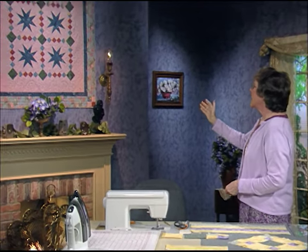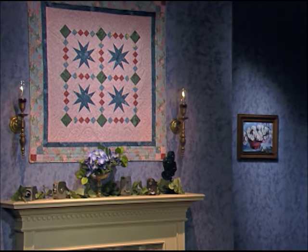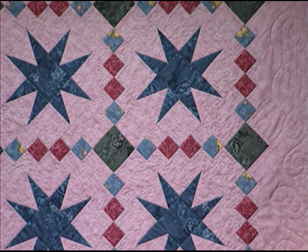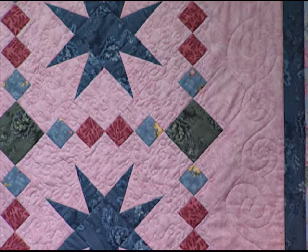The stars are set on point. In this wall hanging, the other blocks are the chain blocks. In the very center — this makes sense — it's called the center chain block. In the center of each of the sides are side chain blocks, and then in each of the corners there's a corner chain block.